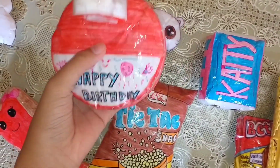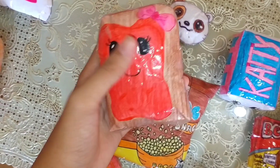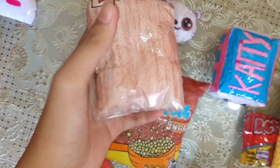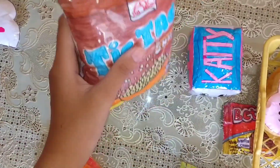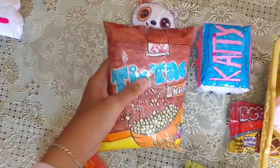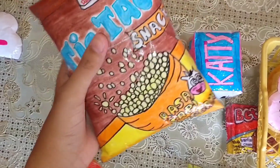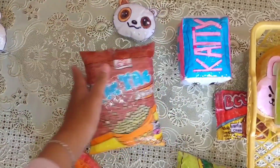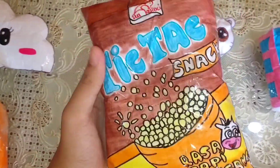Disini ada pepper squishy kue ulang tahun, aku ambil juga. Disini ada pepper squishy roti tawar, aku ambil. Eh iya, ini ternyata ada pepper squishy baru yaitu pepper squishy snack TikTok rasa sapi panggang. Ini nge-squeezenya susah guys karena aku videoinnya pakai satu tangan. Ini aku ambil juga.